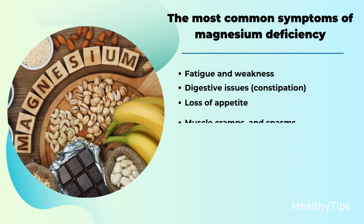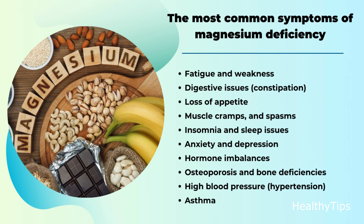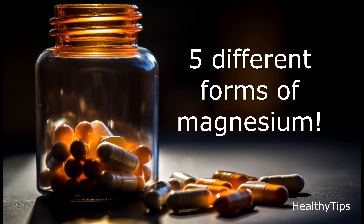The most common symptoms of magnesium deficiency: fatigue and weakness, digestive issues, constipation, loss of appetite, muscle cramps and spasms, insomnia and sleep issues, anxiety and depression, hormone imbalances, osteoporosis and bone deficiencies, high blood pressure and hypertension, and asthma.